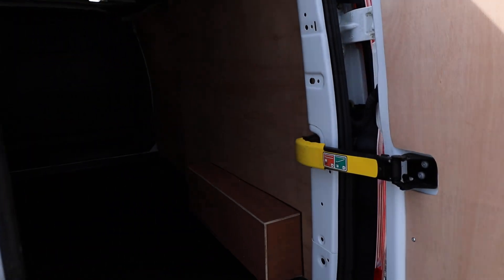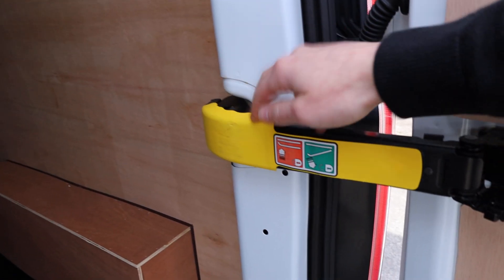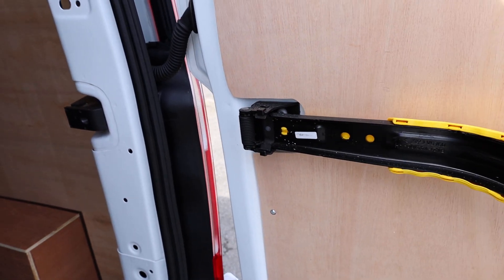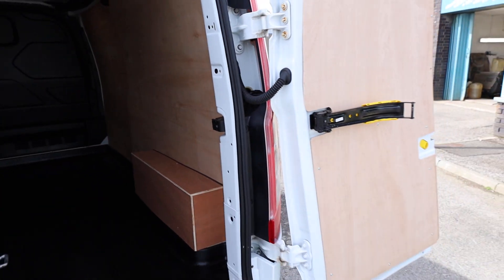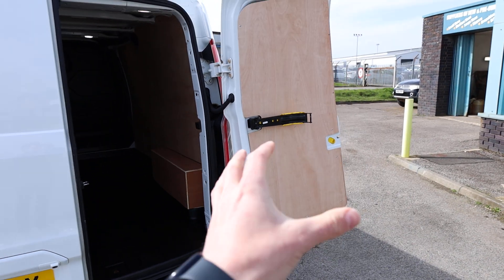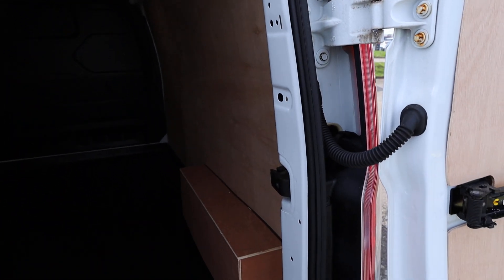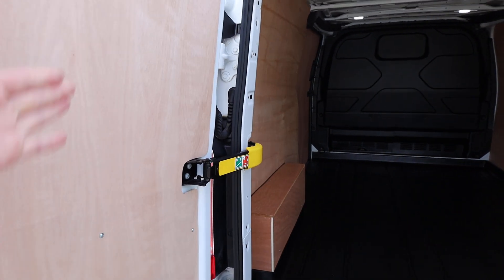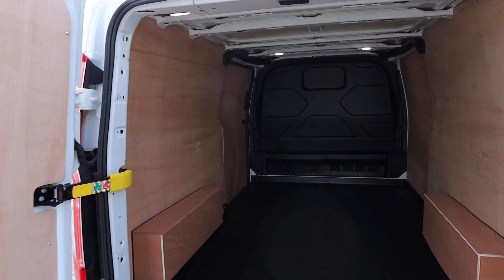If we open up the rear doors, we can start to have a look inside the rear here. We've got this little yellow arm — give that a pull and it clips into place against the rear doors, allowing you to open the doors right out to the full 180-degree position. It is very windy today so that may shut, but this gives you maximum accessibility into the back of the vehicle. You can lock it in place at 90 degrees as well.